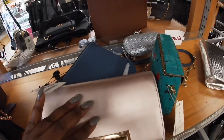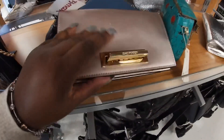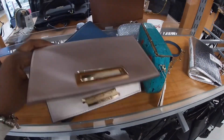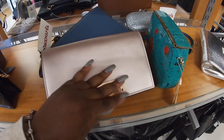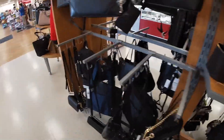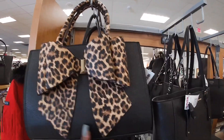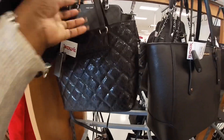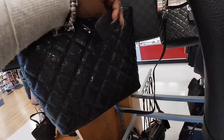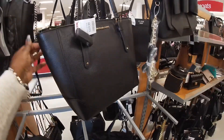This bag is $129 — what brand is it? Oh, Zac Posen. Like Dreams, Like Dreams, $30. Another Guess. I like this. Michael Kors in black, $119.